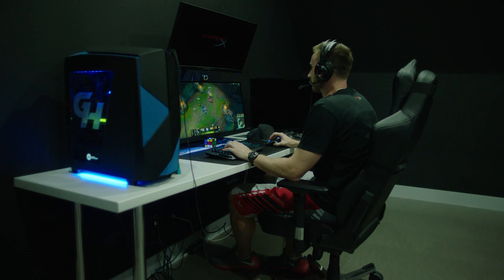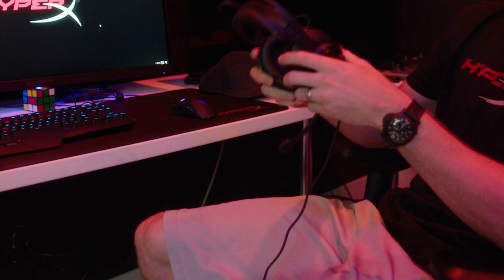Got to have the headset — the Cloud Revolver. I love the fact that when I'm playing an FPS title I can really tell where everybody's at. The sound quality is amazing. I love these things, they're definitely a staple.